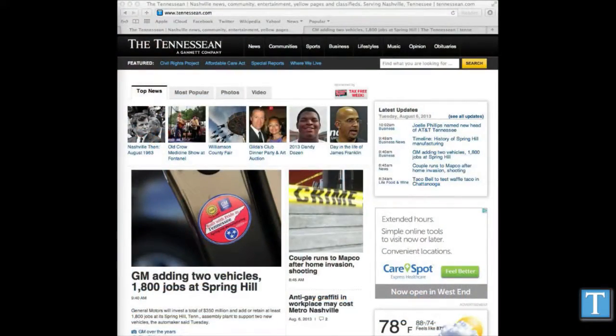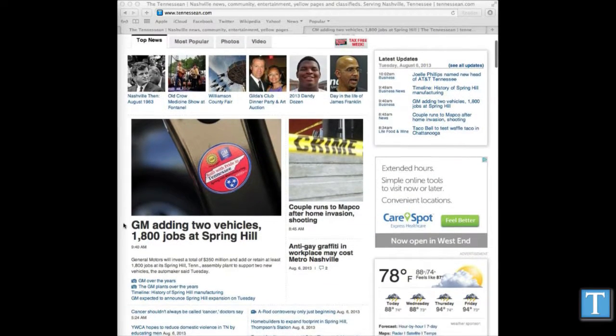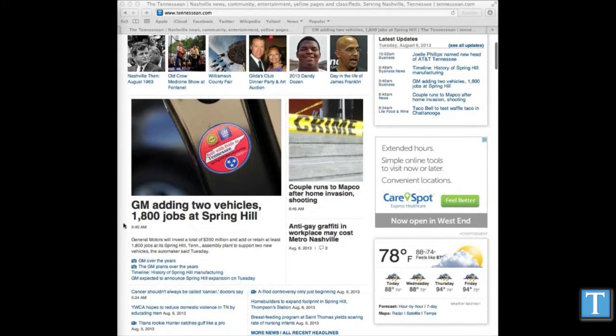Good afternoon and welcome to Behind the Headlines. I'm Lance Williams, business editor here at The Tennessean, joined today by Chambers Williams, automotive reporter here at The Tennessean. It's been a very busy morning. GM has announced a pretty major expansion here at the Spring Hill plant, and we thought we'd bring Chambers out to talk about what this means and take a look behind the numbers.